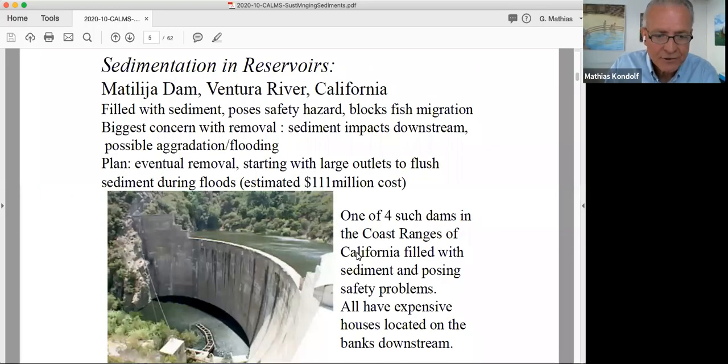I'd like to start with this example, the Tillaha Dam on the Ventura River. It's filled with sediment and poses safety hazards, largely because of the aggregate that was used to construct it. This is local aggregate, which has a problem of alkali aggregate reaction. The dam also blocks migration for steelhead trout, which is a big deal because there's a lot of excellent steelhead habitat upstream. The biggest concern with removal of this and other dams in California would be the sediment impacts downstream.